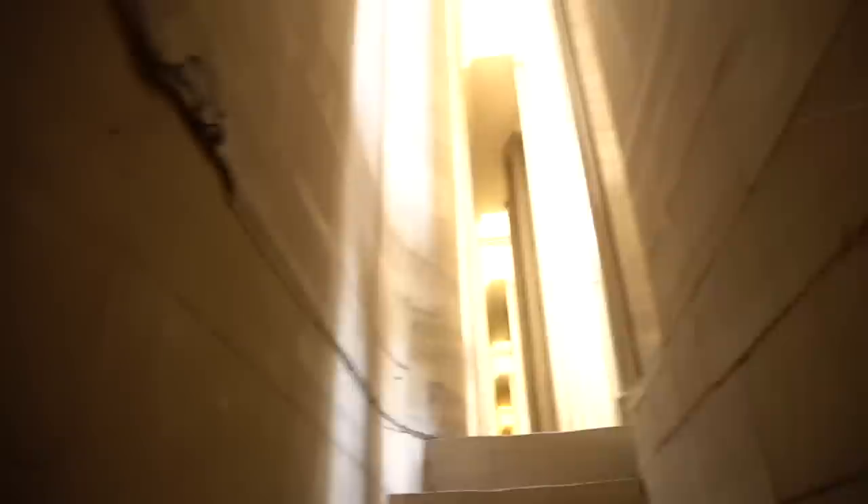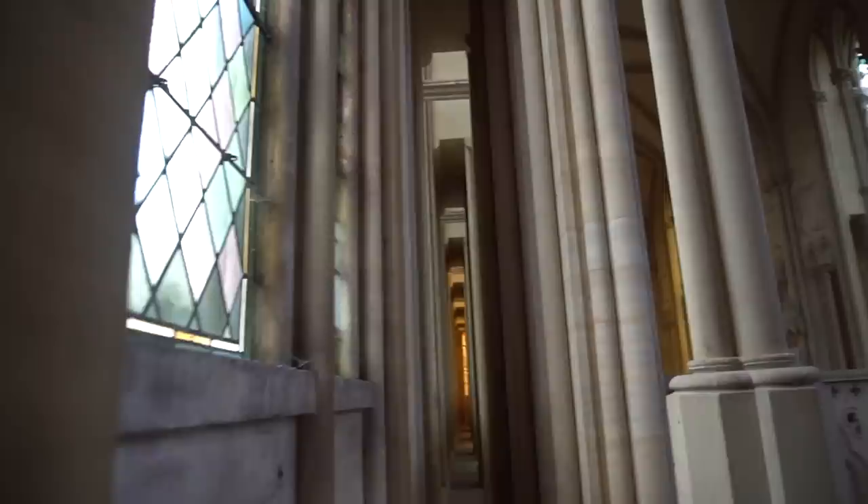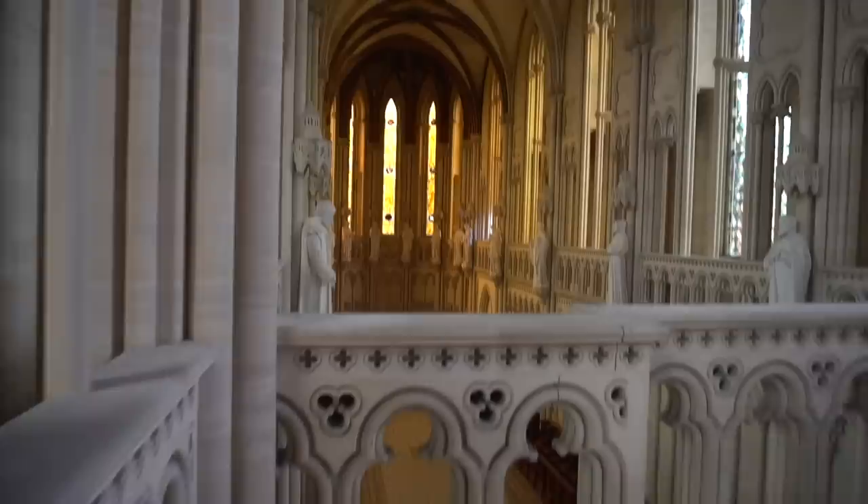These spiral staircases are insane. This is a beautiful monastery. It's absolutely beautiful.